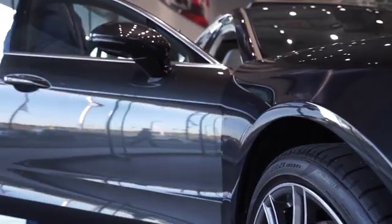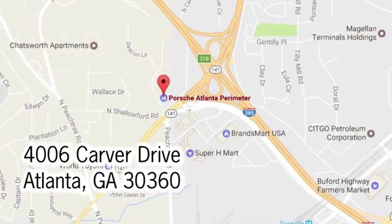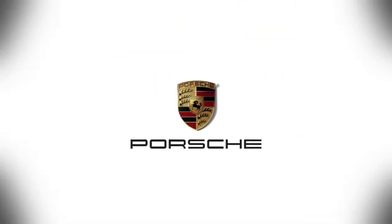We prove that buying a car can be a world-class experience. Contact Porsche Atlanta Perimeter today. We're conveniently located inside I-285 on Peachtree Boulevard.